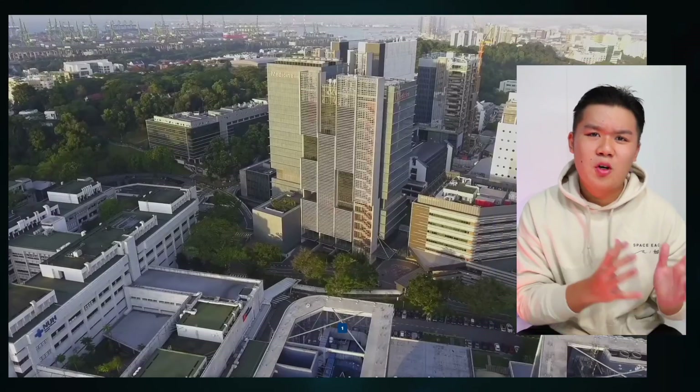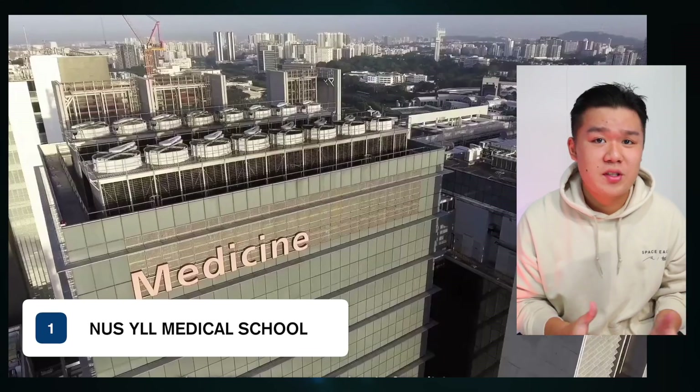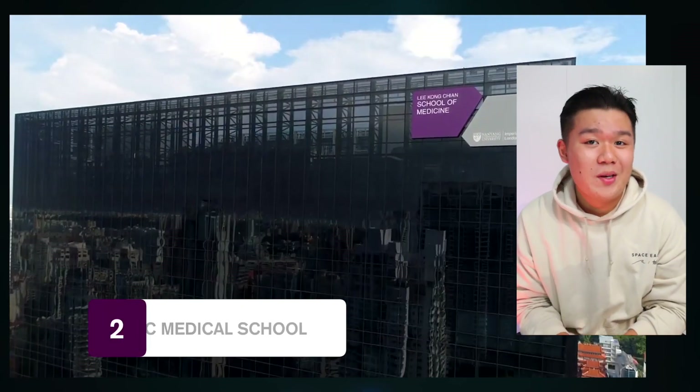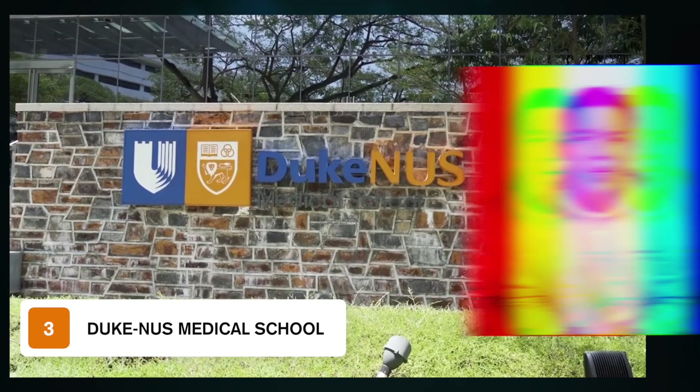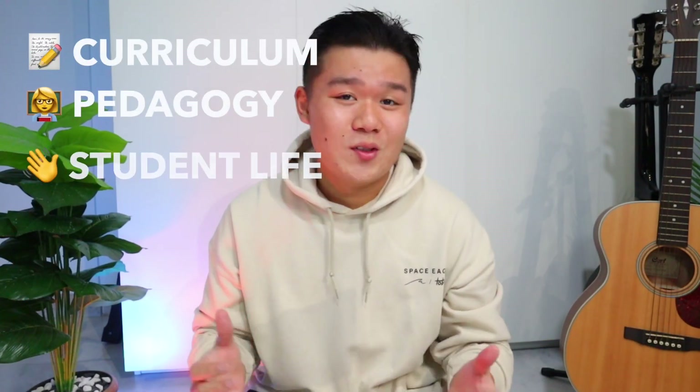There are three medical schools in Singapore: the Yong Siew Toh School of Medicine at the National University of Singapore, the Lee Kong Chian School of Medicine at Nanyang Technological University, and the Duke NUS Medical School. Each school is different, each with their unique curriculum, teaching pedagogy, and student life.